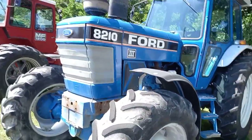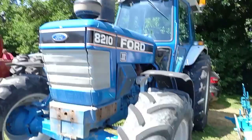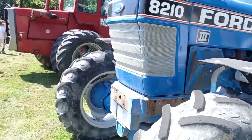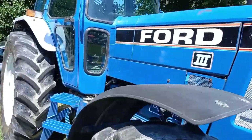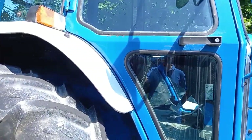It's going to be a short one, but it's a nice smart Ford 8210. Pretty good condition, bit of rust but otherwise really nice condition.